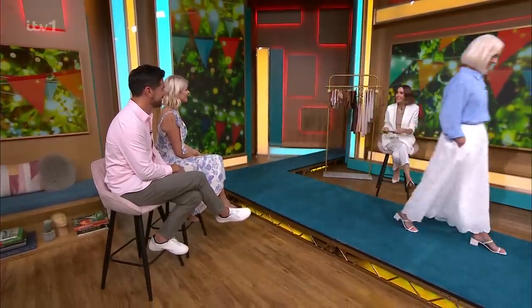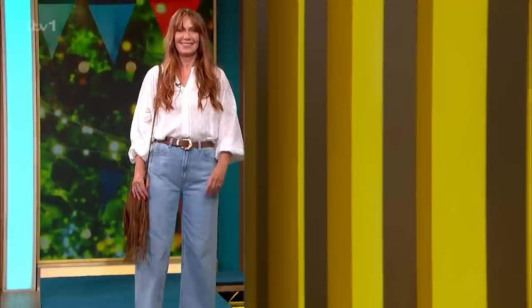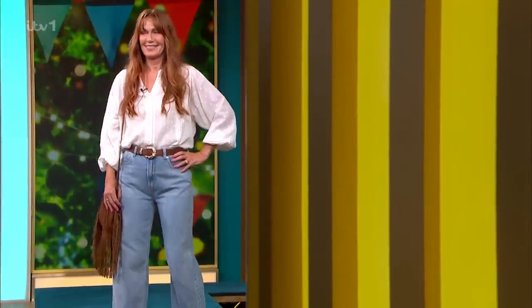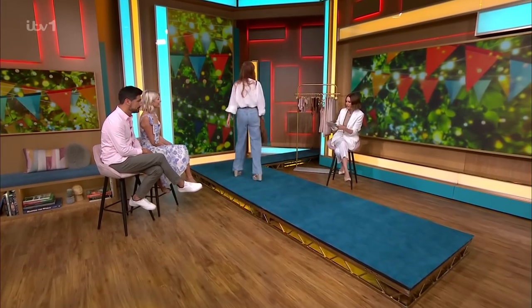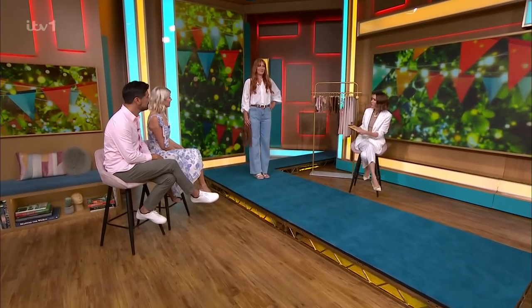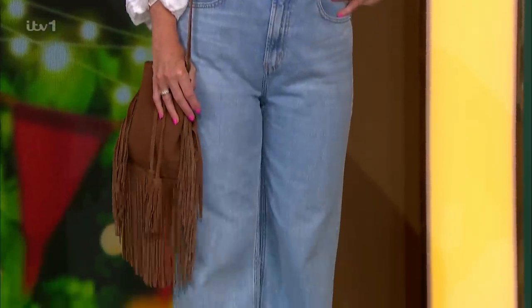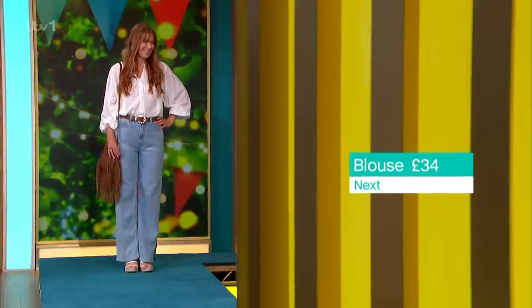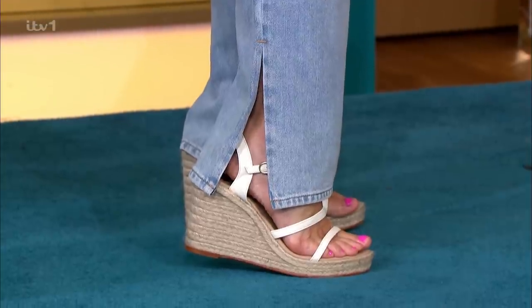Elaine is next, in a bit more of a boho vibe. We were talking about Glastonbury — I think this is quite a Glastonbury, festival-ready look. This blouse is from Next, £34. It also comes in a blush tone, but I love it in white. It's quite sheer, so I'll talk about what to put underneath it in a second. The jeans are asos.com, a super good price point at £22.40, a very summery colour with a little slit at the bottom — a really cool shape.